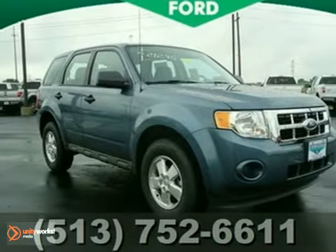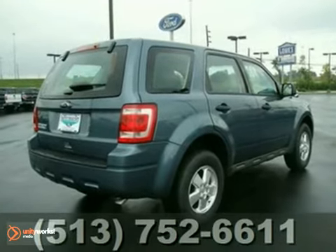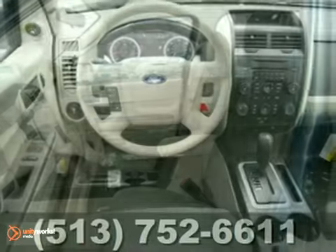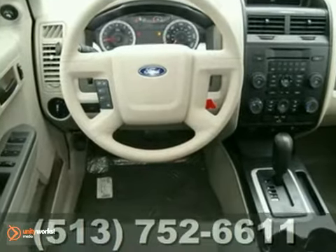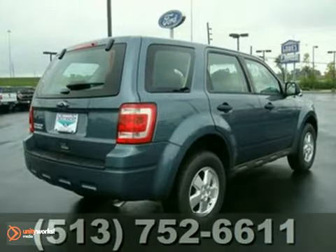Life's a journey and you're going to need something capable to get you through it. This 2012 Ford Escape is up for the task. With keyless entry, power windows and locks, and a CD player, you'll drive in comfort and confidence. Its alloy wheels and automatic transmission make this SUV a solid choice.